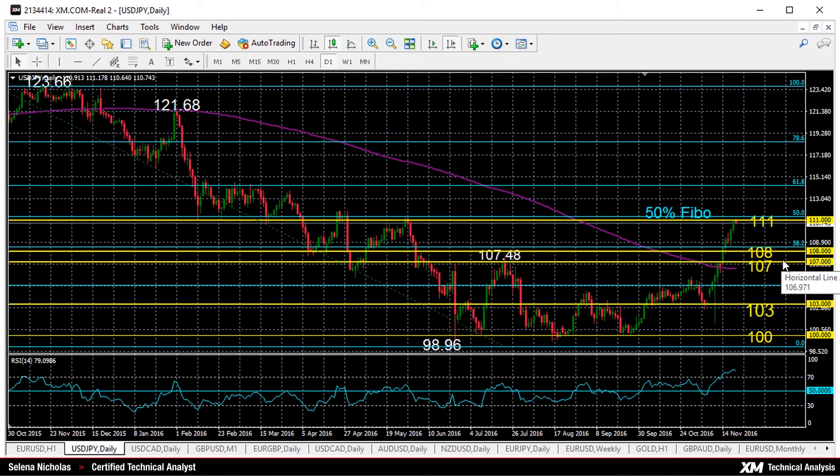A break below 107, and then below the 200-day moving average — that's around 106.35 — would bring back the long-term bearish market structure. Thank you very much for watching, and have a great day.